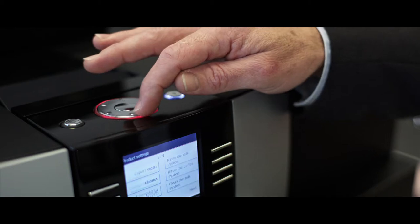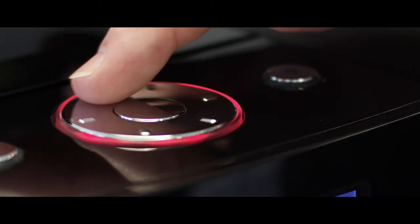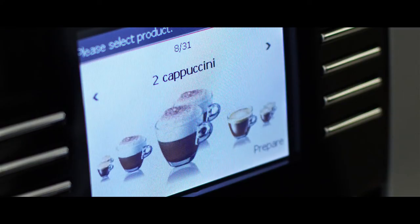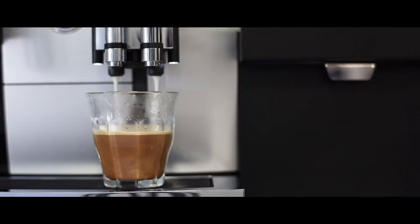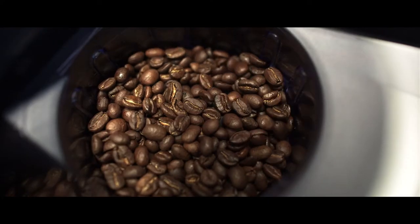We've had a real push towards our professional business — machines which are suitable for the office and corporate markets — and we've seen a lot of innovation in this space. We're really excited that we finally have a machine that's self-serve and can deliver that perfect cup